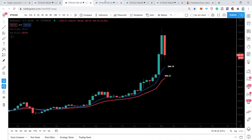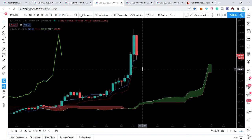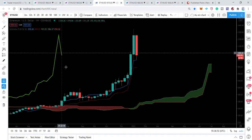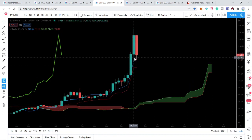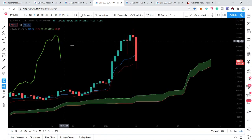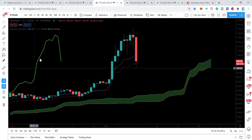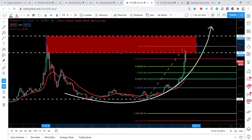Looking at the Ichimoku cloud, it is still very strongly bullish on the weekly chart, but the lagging span is likely to move down — it is still above the price action and above the cloud. The price action is retesting the conversion line and may move up to retest the baseline. On the daily chart, the price action is already retesting the baseline, but the lagging span is still above the price action and moving down very fast.